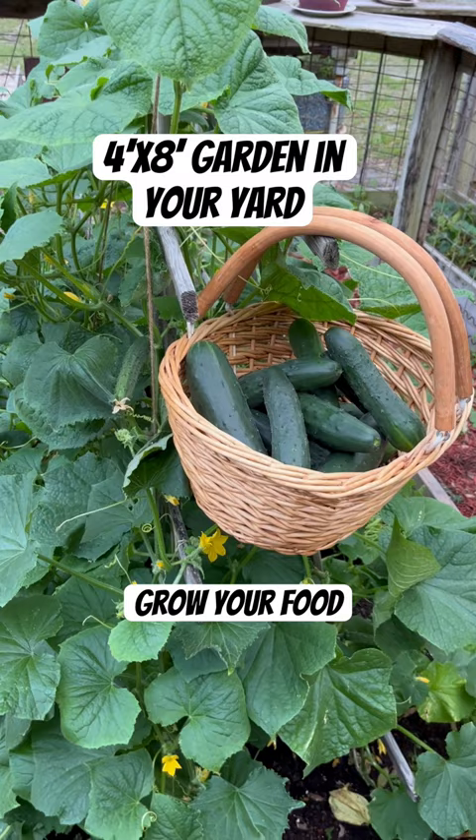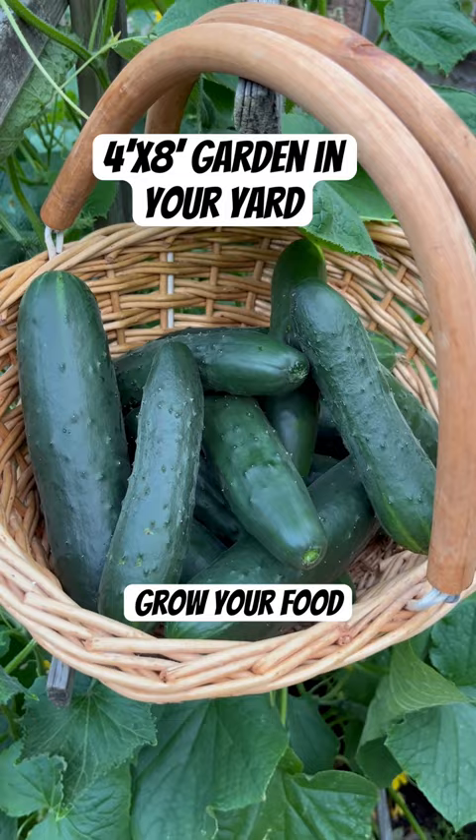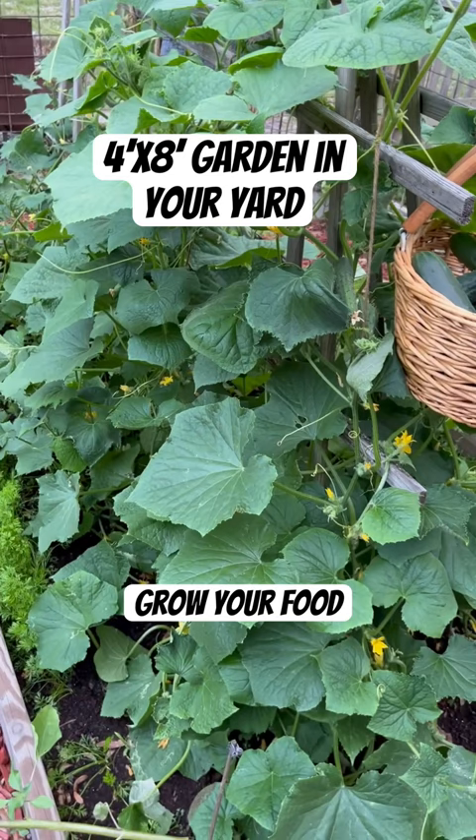So this was our first picking on this little four foot by eight foot bed. And for what those cucumbers would have cost you in the grocery store, you could have planted two beds worth of plants like this.